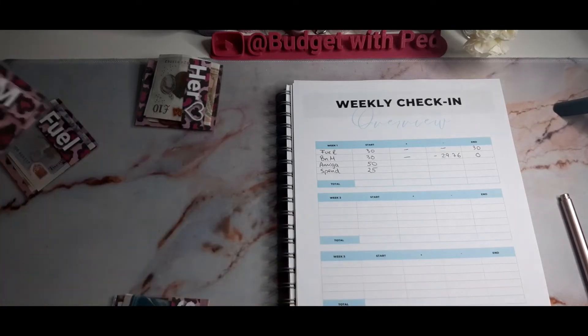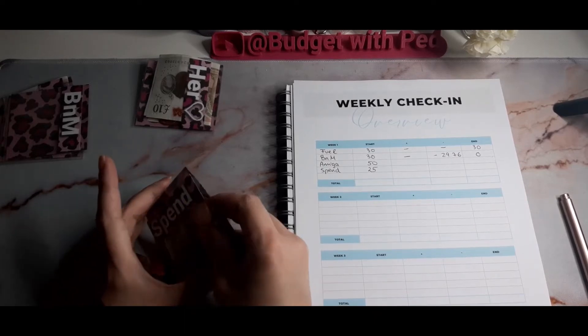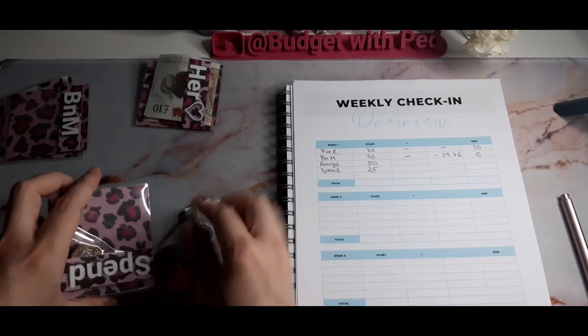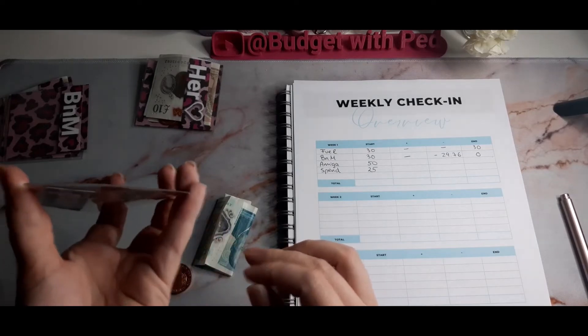Cats — spent it all online on cat litter and their cat food for the entire month, so that's them done. And come to my spending money — oh no, my envelope's breaking!